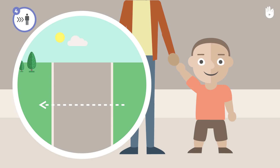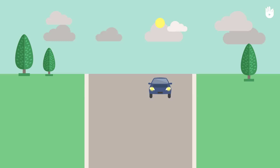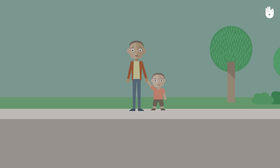Roads are even more dangerous when it is dark or raining. If possible, avoid crossing at such times because drivers might not be able to see you. If you have to cross, be twice as careful and don't hesitate to wear light clothing that is as reflective as possible.